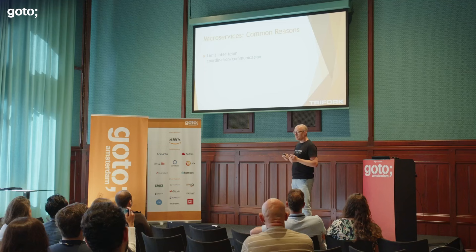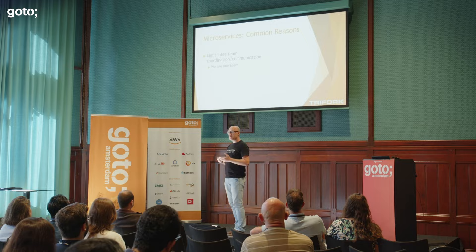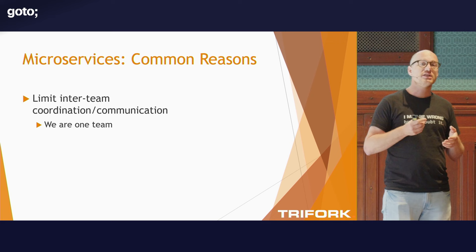First of all, very often what you hear is that we have multiple teams and they need to coordinate everything and are holding each other back. The idea is to move to services so every team is responsible for just a small set of services and can interoperate without having to communicate all the time. We are one team, and this team has been growing and shrinking over time — at most seven or eight developers, but always just one team. So this has never really been a reason for us.